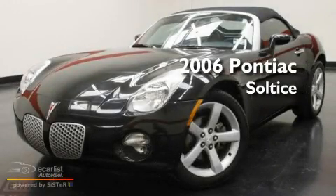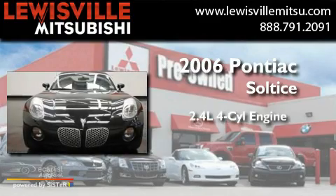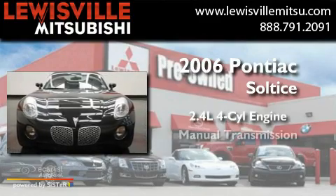This is a 2006 Pontiac Solstice. It features a 2.4-liter four-cylinder engine and a manual transmission.